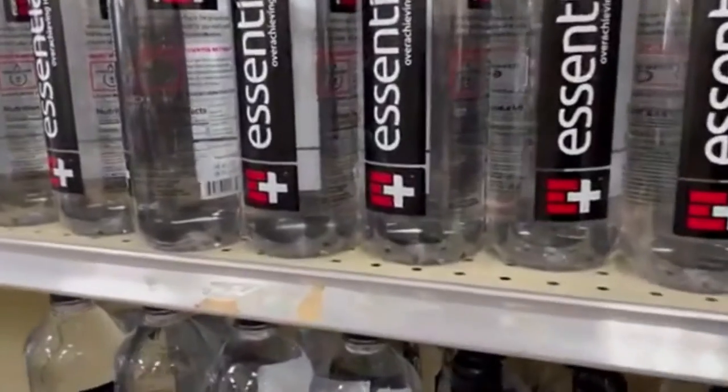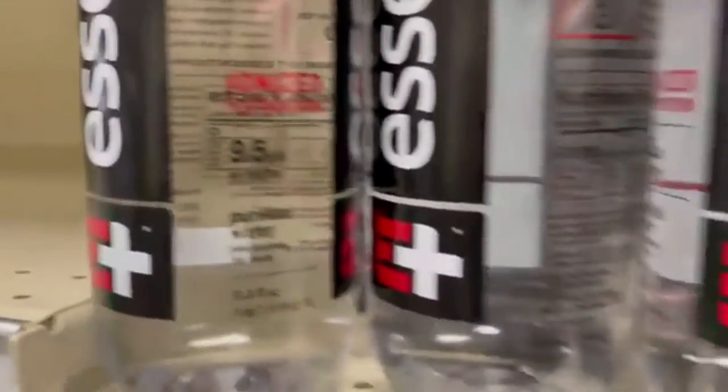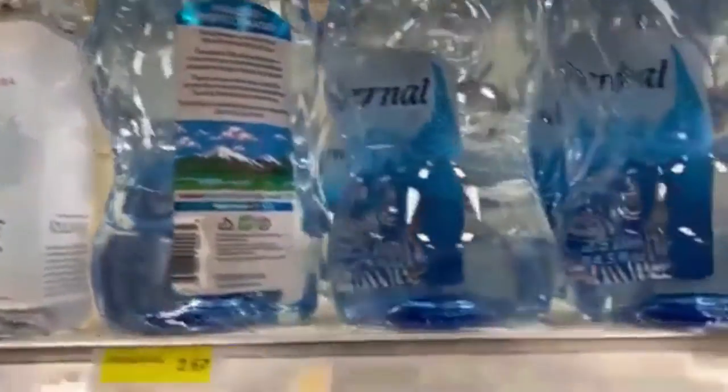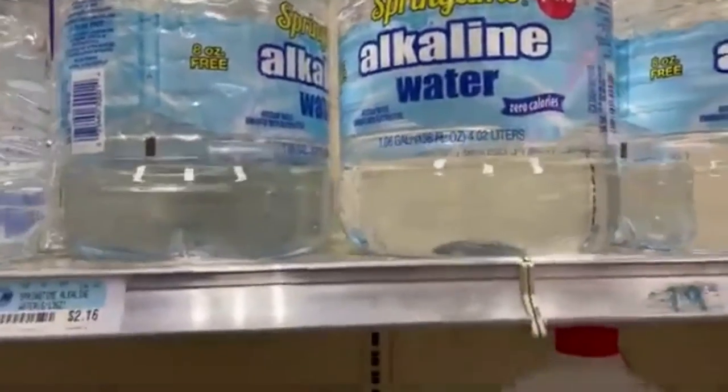I'm in the grocery store and I'm about to buy some alkaline water. They have the real good brands here. They have the Essential alkaline water for only $1.04 — 33.8 fluid ounces, 9.5 pH or higher. They also have the Icelandic, the Eternal for $2.67, the Alkaline 88, and the Alkaline Springtime. I'll pick one of them.